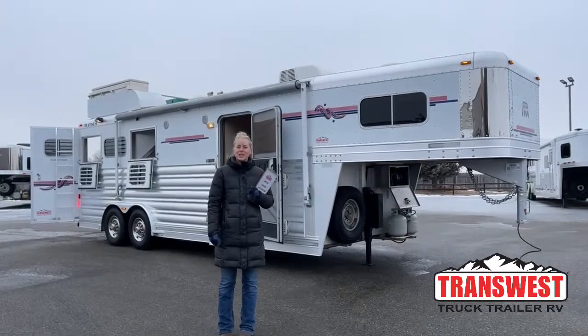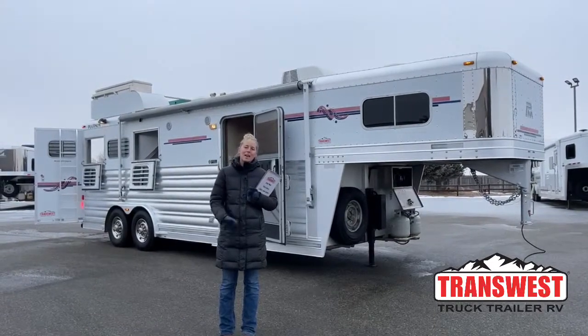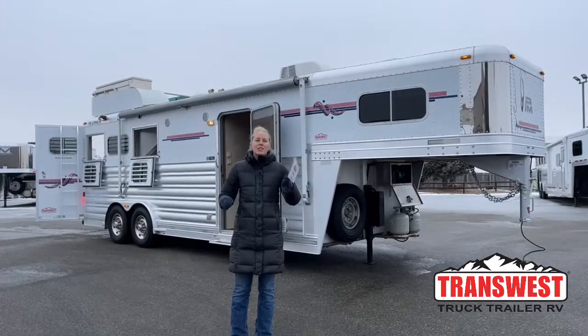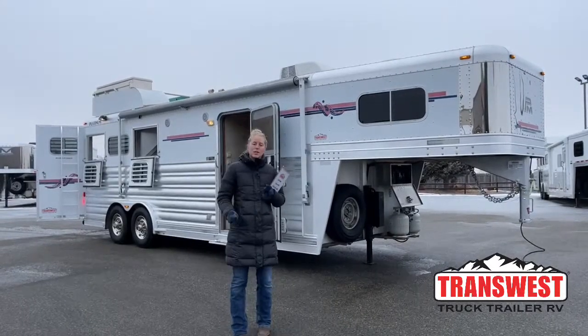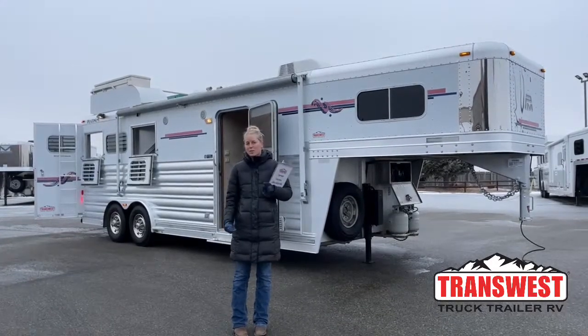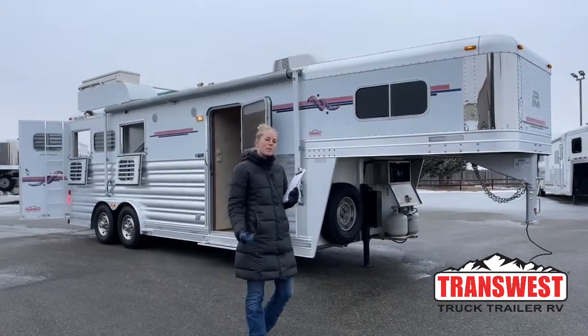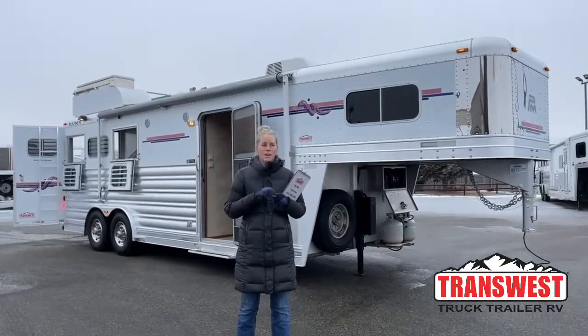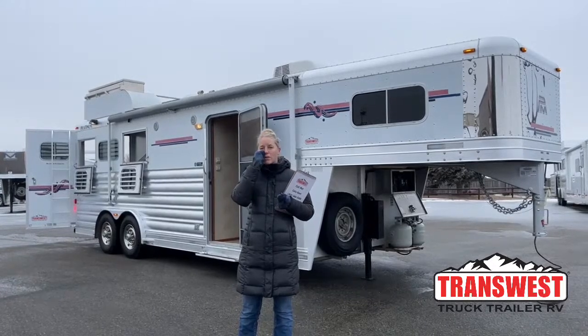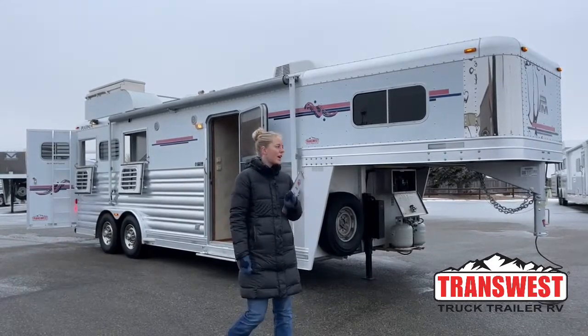Good morning and welcome to TransWest Truck Trailer in Frederick. My name is Callie Say and I'm in horse trailer sales. For those of you that aren't familiar with us, we are Cimarron and Logan dealers. But what a lot of people don't know is that we actually buy and take trades on a wide variety of used trailers of different brands and varieties.